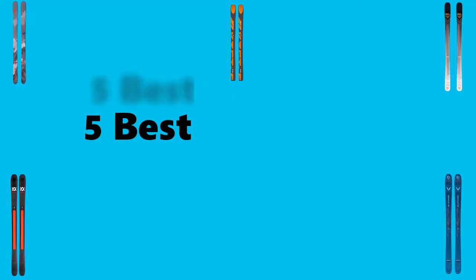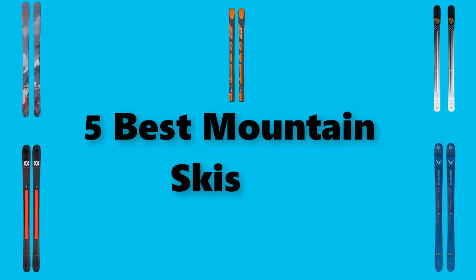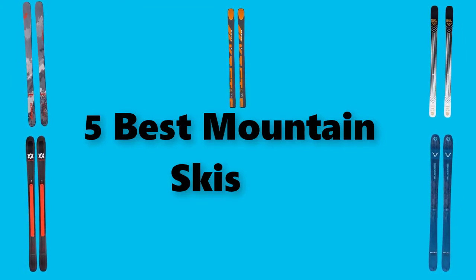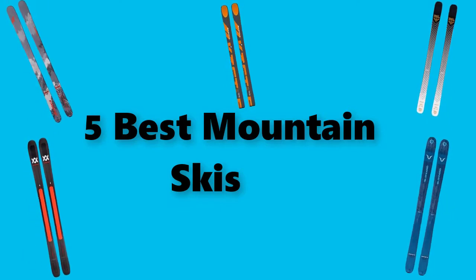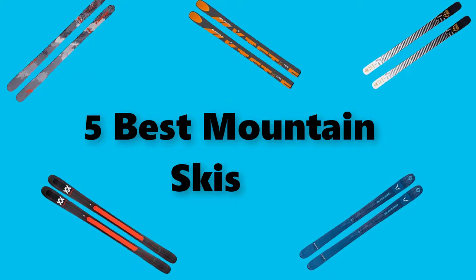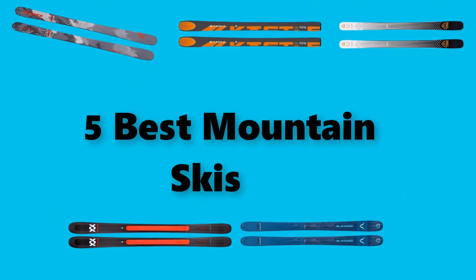Hey guys, in this video we're going to test the best all-mountain skis you can buy right now. I've made this checklist based on my personal opinions and study time, and I've made a list based on the security and pricing features. I've also included options for each type of consumer so you can easily verify these all-mountain skis for yourself and for your family.